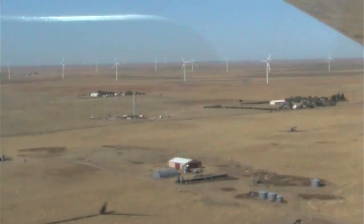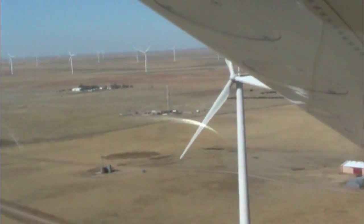We've got to climb our altitude up a little bit. We're getting pretty close to these windmills.